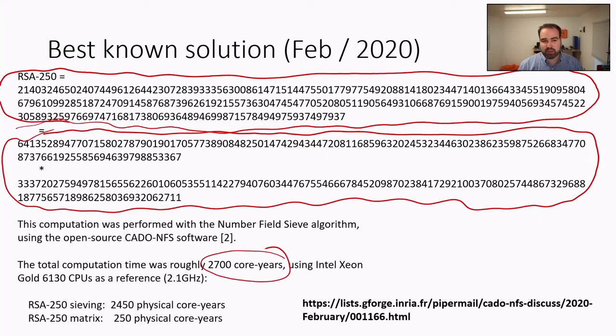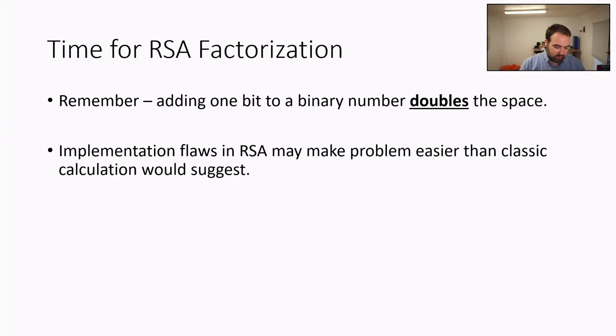The important thing to remember is that all such searches have an exponential increase in time. Every time we add a single bit, the size roughly doubles. So the difference between RSA with 700-or-so bits and RSA-1024 or RSA-2048 is huge. Once you get up to RSA-2048, you're looking at billions-plus of years to search the space — so long it seems irrelevant.